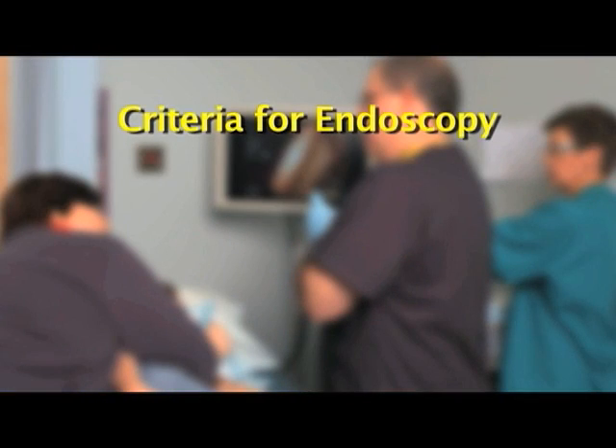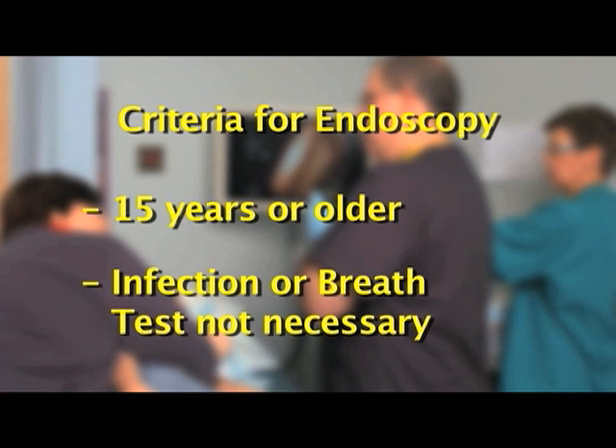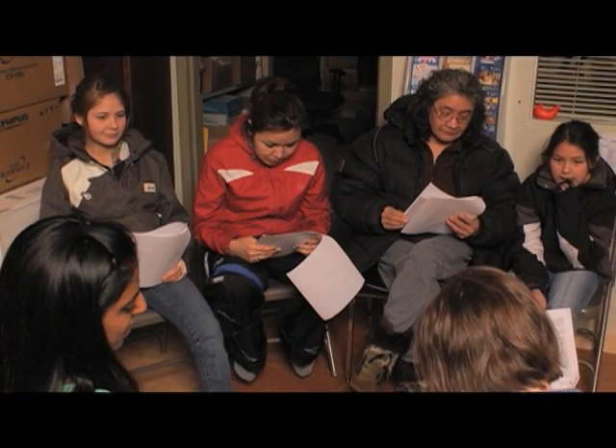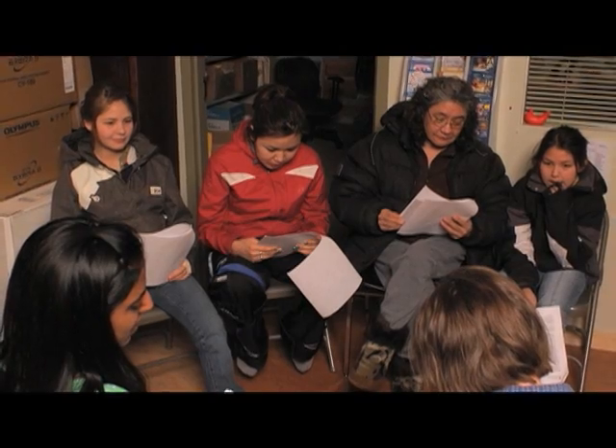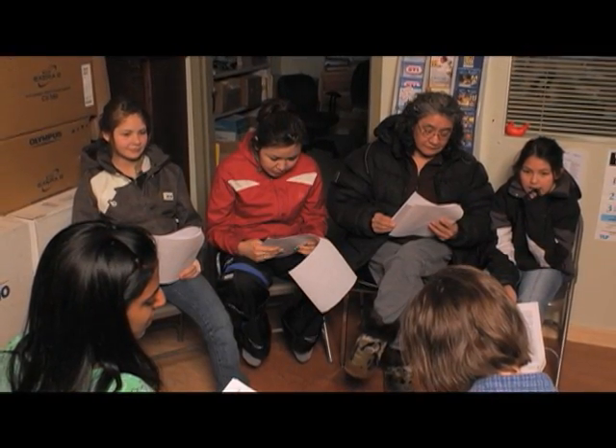Endoscopy is open to all participants age 15 and older. Participants don't need to have H. pylori infection or digestive symptoms, and they don't need to have a previous urea breath test. A pre-endoscopy questionnaire will be used to collect information on participants' medical history, medication allergy, and current medications they are taking.